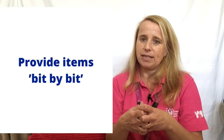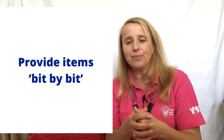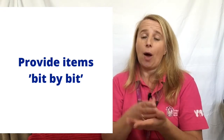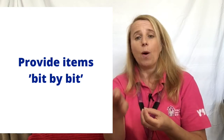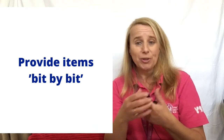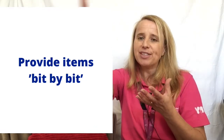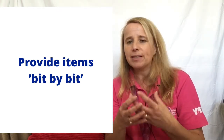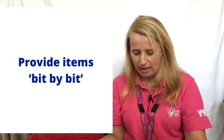Also give items bit by bit. So for example, going back to the banana — rather than chopping it up and putting it all on their plate at the same time, you could give them one bit at a time. This will encourage them to say 'more,' or you could say 'you want more' and they say 'more.' When we're feeding our children it's a fantastic way of bringing in these choices and this kind of language.